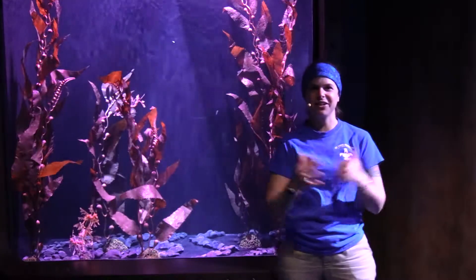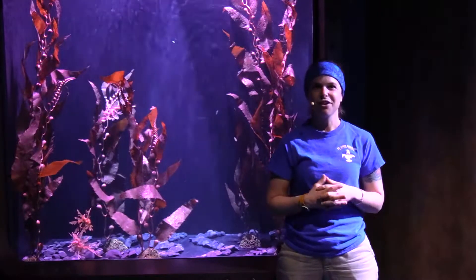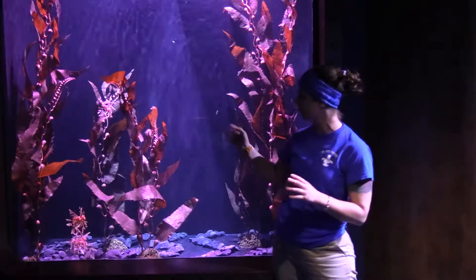Well, hello there. My name is Carolyn. I'm one of the senior aquarists here, and I am here as part of the exploration series for the St. Louis Aquarium for our pass holders. And today we are going to be talking about our leafy sea dragons.